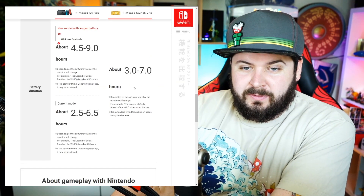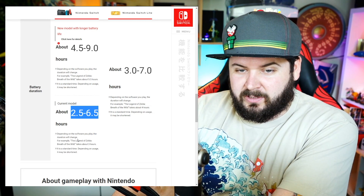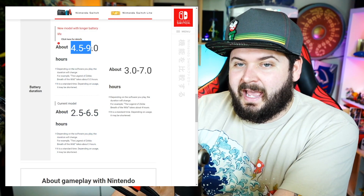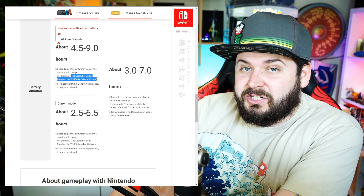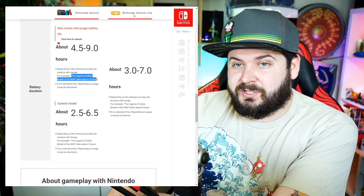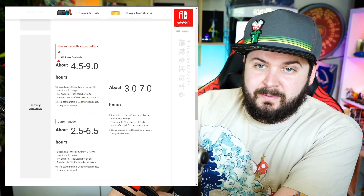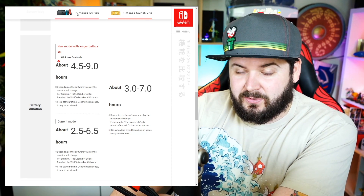What does that mean for you? The original Nintendo Switch has an estimated two and a half to six and a half hours of battery life, with Breath of the Wild being about three hours. The new Nintendo Switch with longer battery life gets four and a half to nine hours, with Breath of the Wild being about five and a half. So just shy of double the battery life. They're using the same much more power-efficient chip from the Switch Lite in the new Nintendo Switch as well.